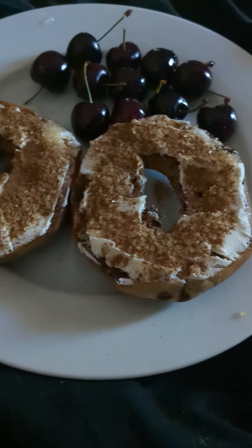I figured I'd try my hand at these day in the life videos of a baker. So I started with some breakfast. I have been eating a toasted cinnamon raisin bagel with cinnamon sugar and fruit for like three weeks now. I really love it.